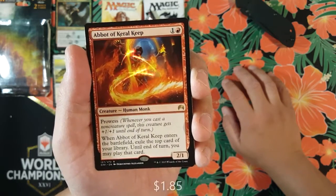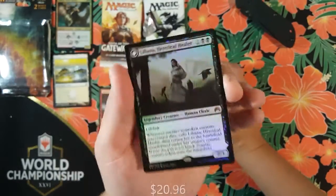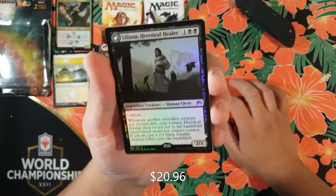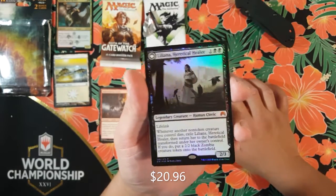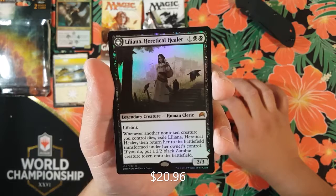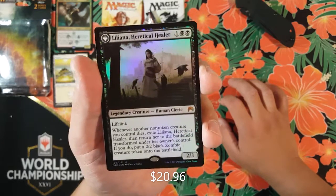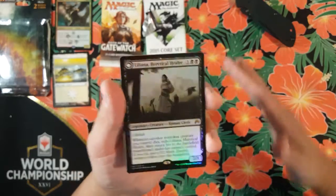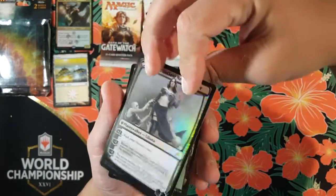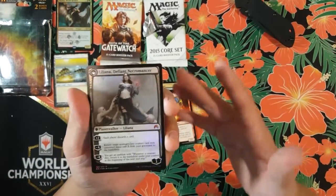For the rare or mythic — boom! We got an Abbot of Keral Keep: one colorless, one red, creature human monk, two-one body with prowess. Abbot of Keral Keep enters the battlefield and exiles the top card of your library until end of turn — you may play that card. Wait — no way! Oh my god, we got a Liliana, Heretical Healer — mythic! And it's foil too! It's a flip card! One colorless, two black, legendary creature human cleric, two-three body with lifelink.